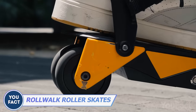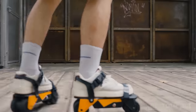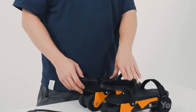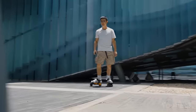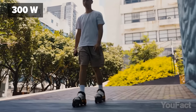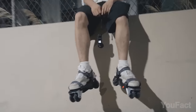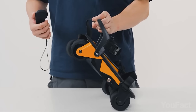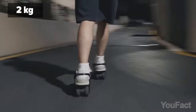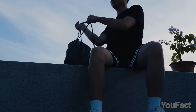Get ready to zip around town without breaking a sweat with these sleek RollWalk electric roller skates. Simply strap them over your regular shoes using the ankle and toe straps. With a powerful 300-watt motor, these skates can reach speeds of up to 20 miles per hour. They have a wireless remote control that offers four preset speeds. Weighing just four pounds each, they can support riders up to 220 pounds, and when you're done, simply pop them off and stash them in your backpack.